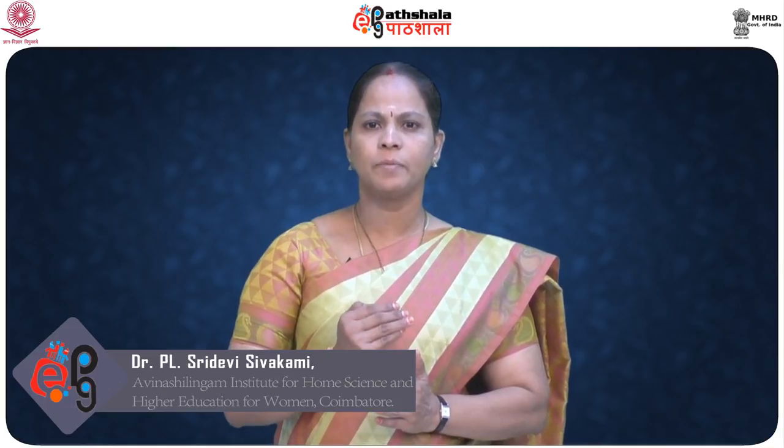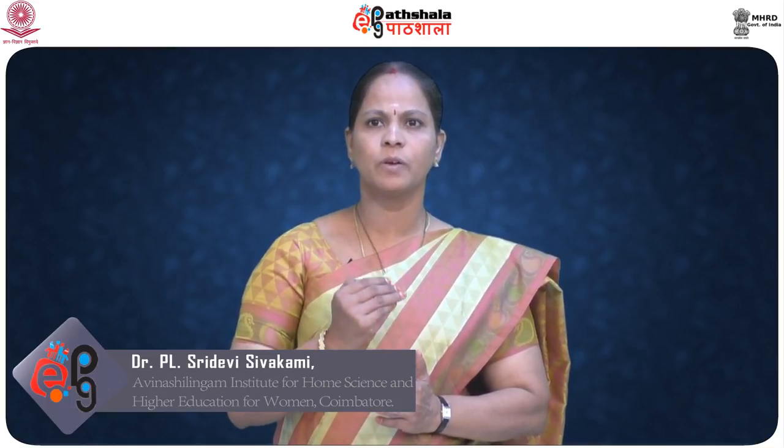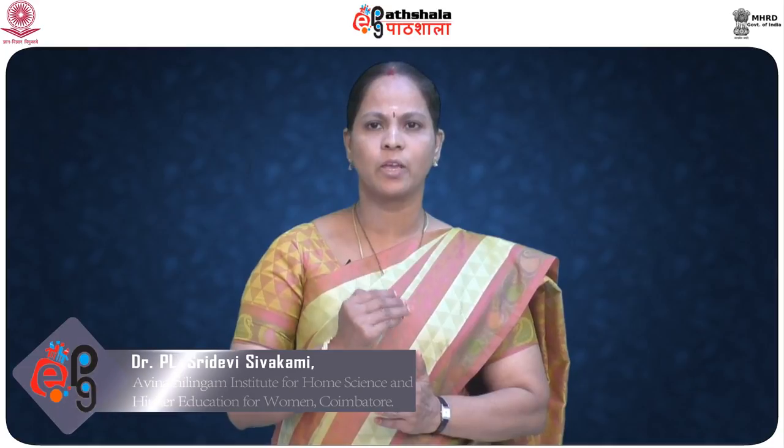Dear students, welcome to the EPG Pada Shala. On the front office housekeeping paper, I am Dr. Sridevi Sivakami, who is going to discuss about the cleaning equipments.